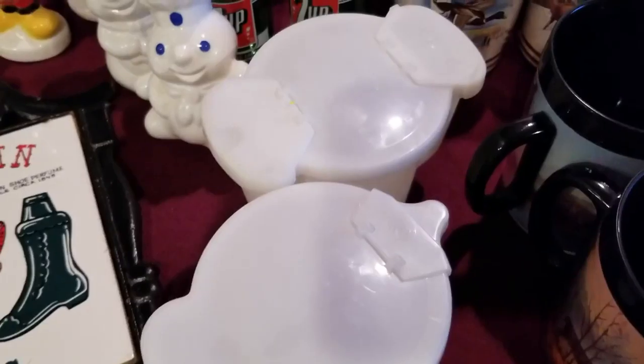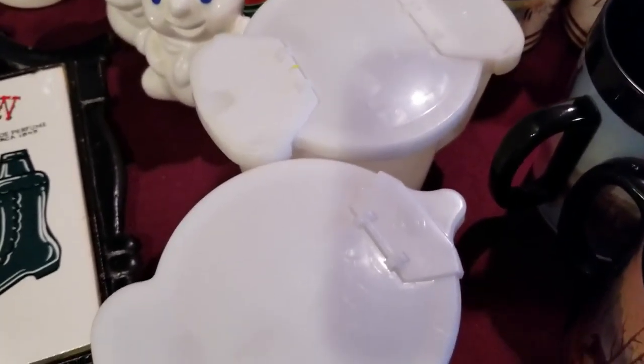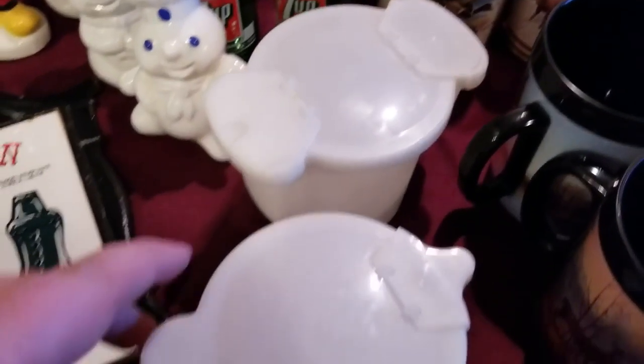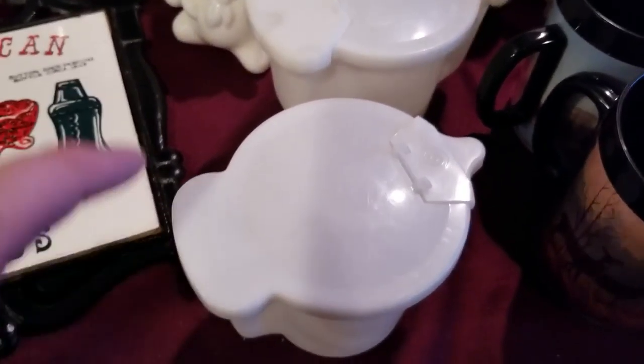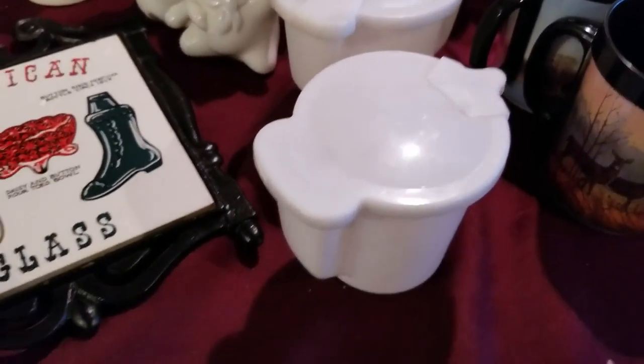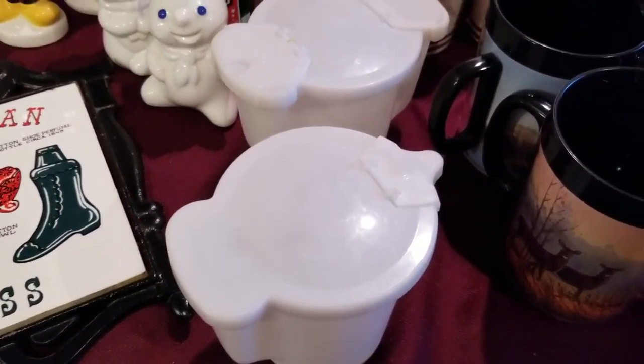We've done these before and I love these things — they're Tupperware. This is the sugar container, and then this one I've never had actually — this is the creamer. They're not in the desirable yellow or blue color, they're in white, but they should still sell real well.